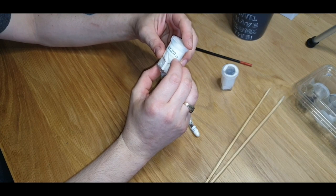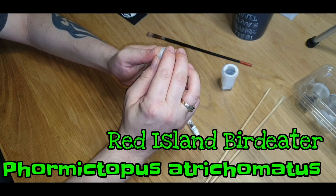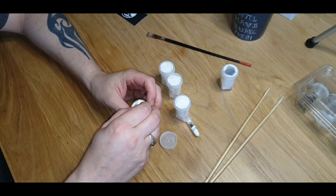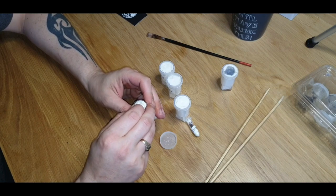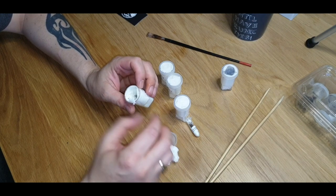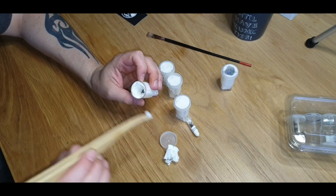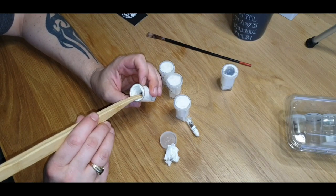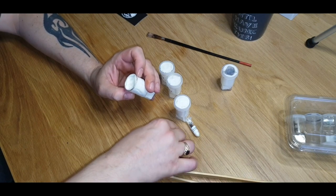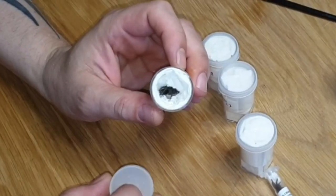Next we've got the Formictopus atrachomatis, which I believe is the red island bird eater — a nice big defensive new world terrestrial species. Quick look and see — yeah, there's the little guy in the bottom there. That's not a bad size either — about the size of a 50 pence piece, maybe a two pound coin.